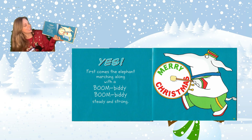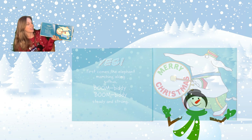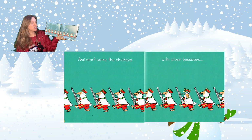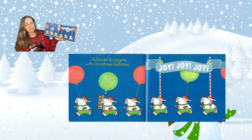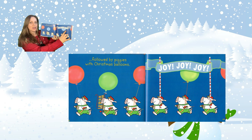Yes! First comes the elephant marching along with a boom bitty boom bitty, steady and strong. Next come the chickens with silver bassoons. Followed by piggies with Christmas balloons. They have a sign that says joy, joy, joy.